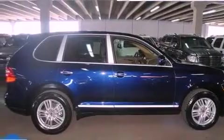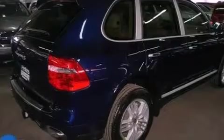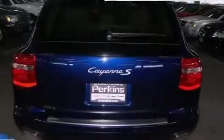All of the following features are included: aluminum wheels, dual power seats, a power rear lift tailgate, a premium audio system, and performance tires.